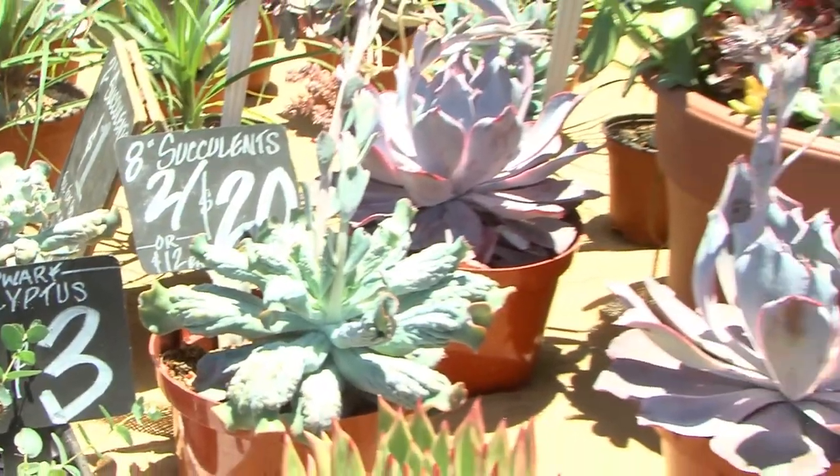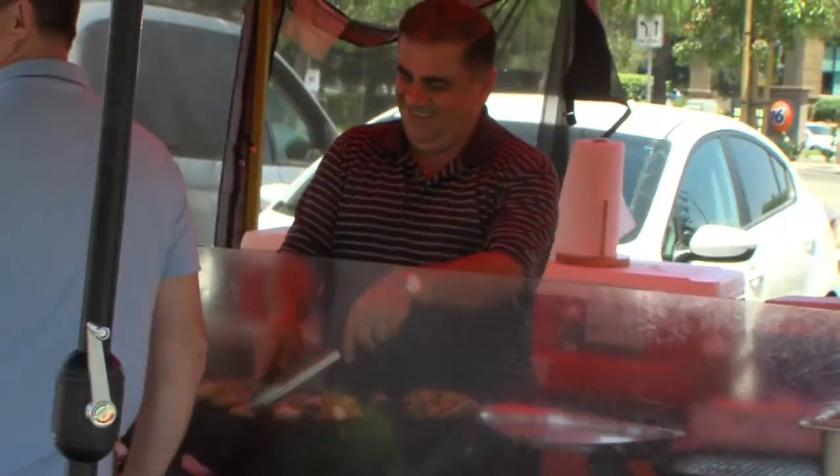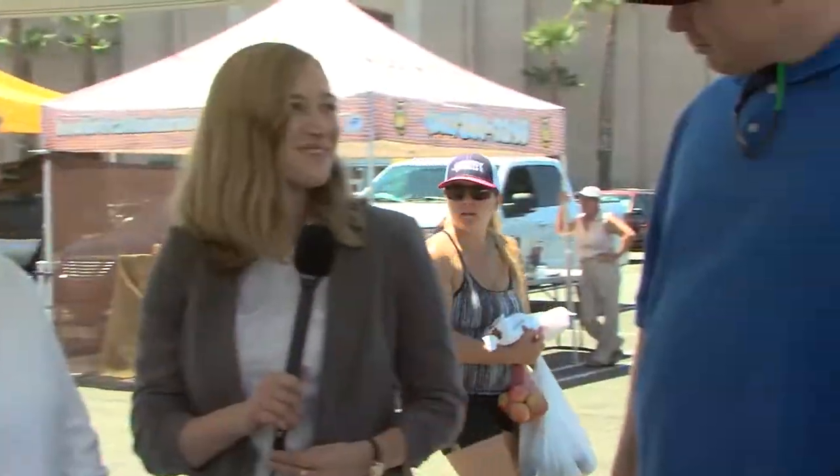Tell me more about the Temecula Farmer's Market. How many growers are here? There are 15 growers at this market. We think we have almost every fruit and vegetable covered. They love to talk about their product — they're proud of what they do, so they will talk your ear off. Alright SOI team, let's go talk to some farmers.